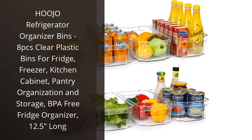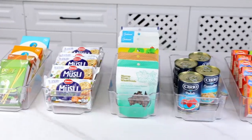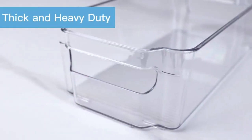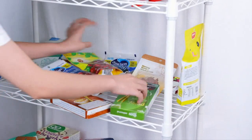I recently purchased the Hojo Refrigerator Organizer Bins and I am extremely satisfied with the product. These clear plastic bins are a perfect solution for organizing my fridge, freezer, kitchen cabinet, and pantry. The package comes with 8 bins, which is more than enough to accommodate all of my food items.